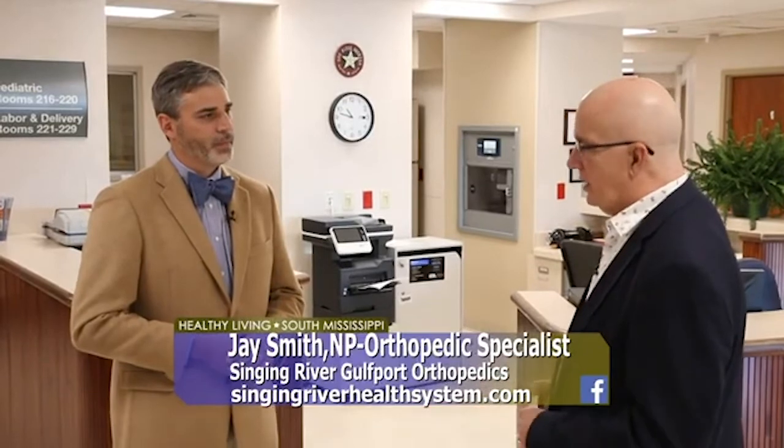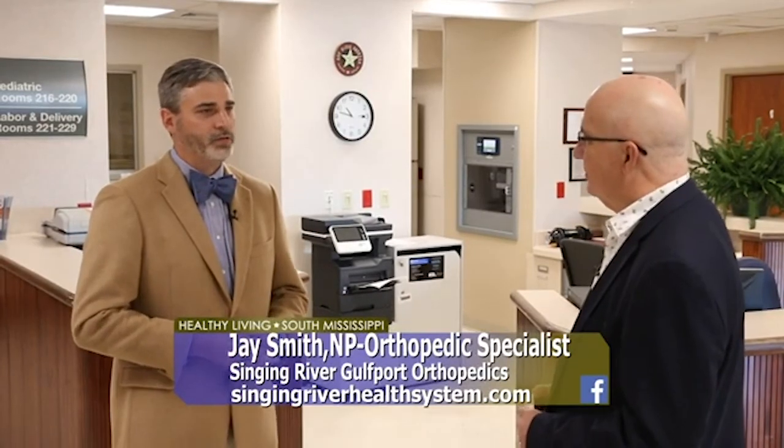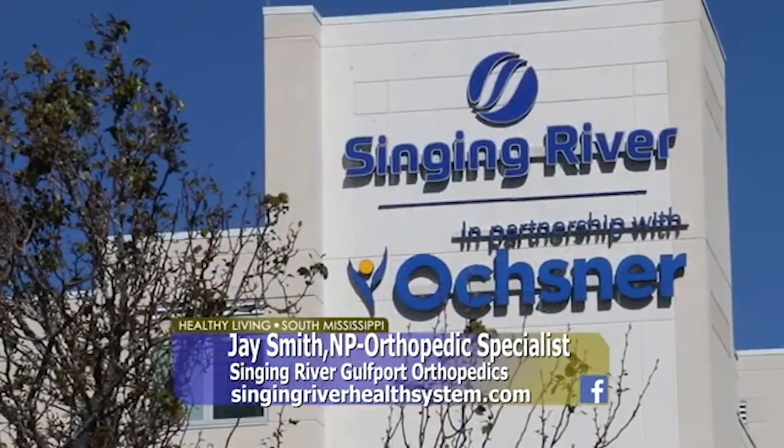That's awesome. We know you all are excited about the new and wonderful things going on here at Singing River Gulfport. We are excited, and we're here to give the community and patients the highest standard of care we possibly can. Thank you, Jay. Appreciate you. If you want more information or need to make an appointment, let them help you here at Singing River Gulfport.